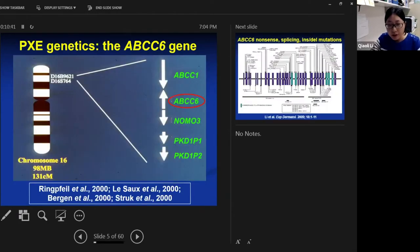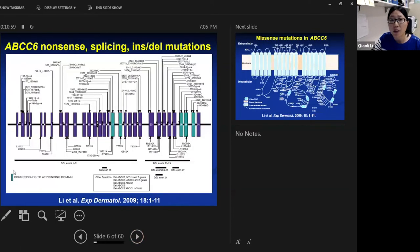PXE is caused by mutations in the ABCC6 gene. This gene was mapped originally by linkage analysis in families with PXE and was found to harbor disease-causing mutations. Up to date, there are over 300 distinct mutations that have been disclosed in this gene. The types of mutations include nonsense mutations, splicing, insertion, deletion mutations, and large deletion mutations in the ABCC6 gene.